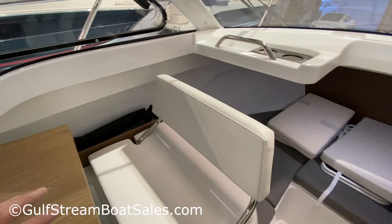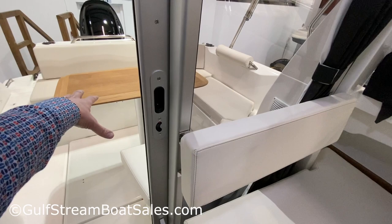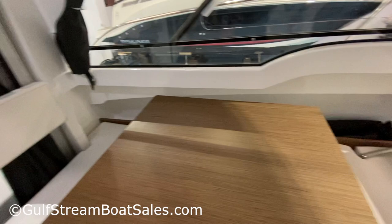On this boat, because it has the optional sun pad cushions out back with the covers up, you could even sleep another two people out there — potentially sleeping six people in this boat. It's going to be pretty cozy, but you can do it.